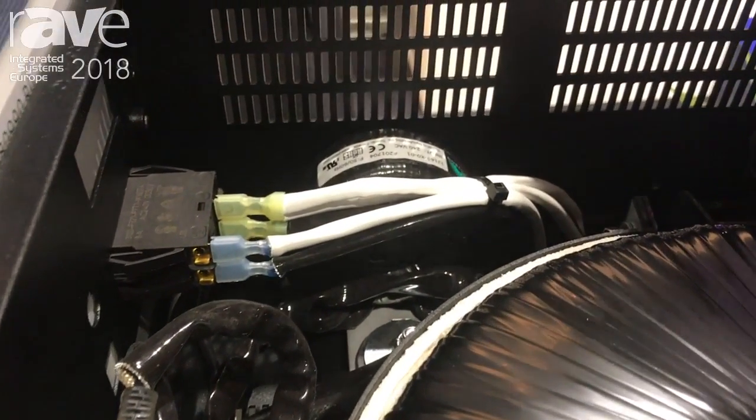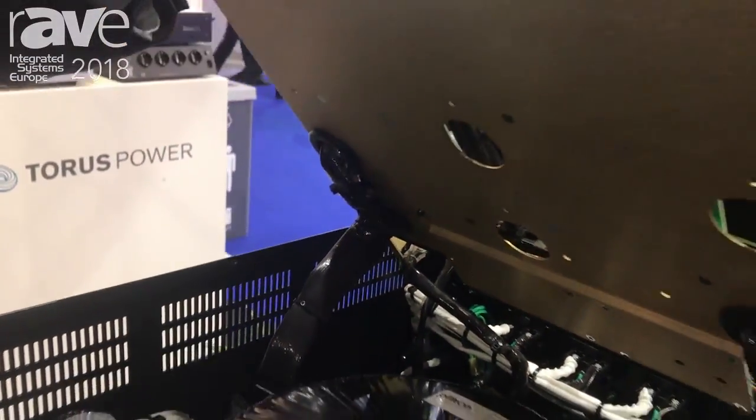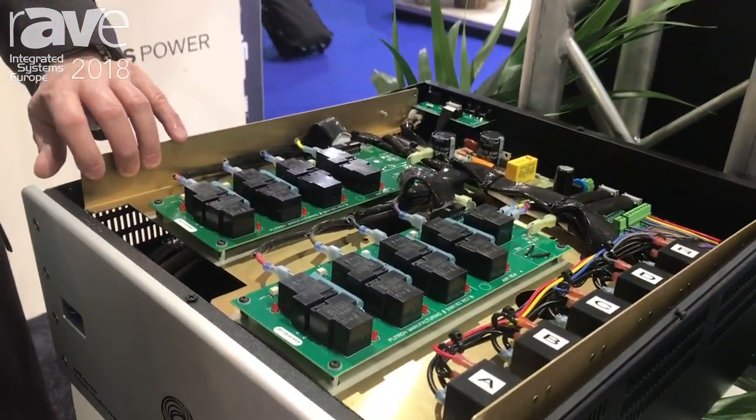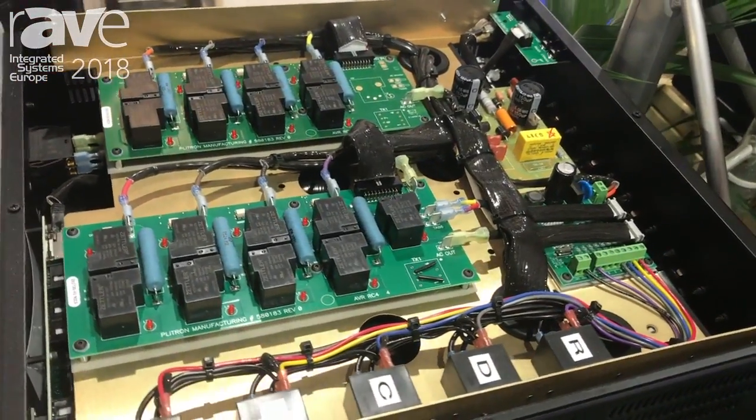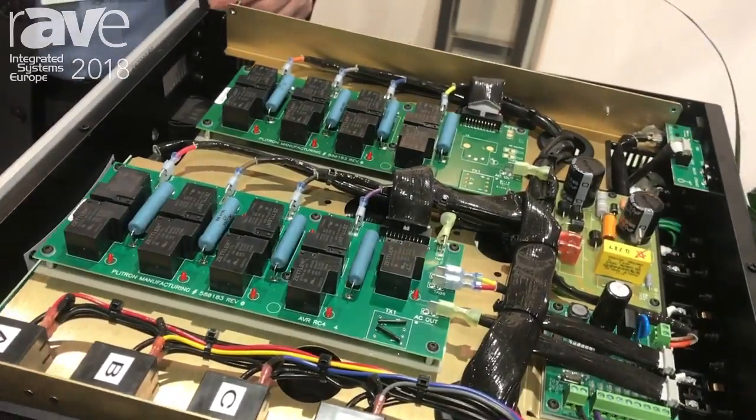On the top of this panel, we also have our voltage regulation technology. The voltage regulation technology is looking at the incoming voltage and making sure that the output voltage is a consistent 230 volts.